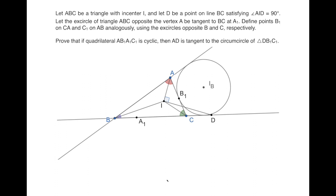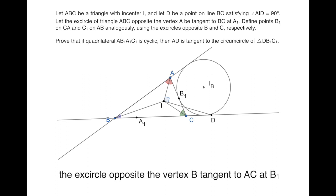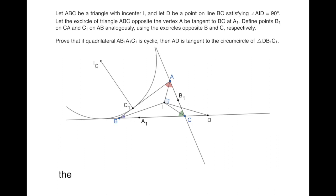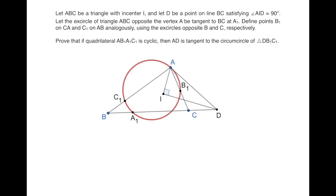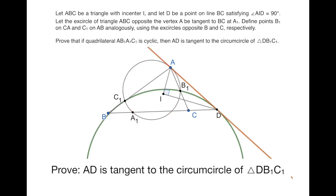And then we define the points B1 and C1 similarly. So we draw the excircle opposite to vertex B and denote the tangency point to AC as B1. Then we draw another excircle opposite to C and denote the tangency point to AB as C1. The statement is: we want to show that if the four points A, B1, A1, C1 are concyclic, then the line AD is tangent to the circumcircle of triangle DB1C1.